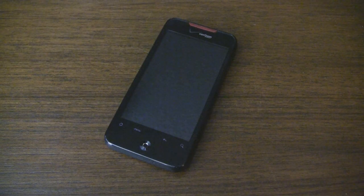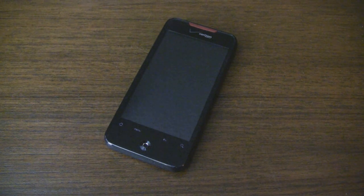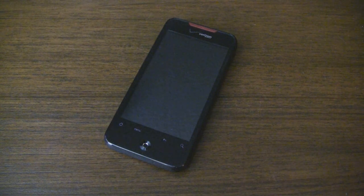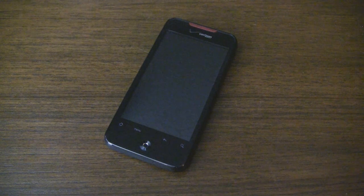What's up guys, it's CJ from Pocketnow.com. In this video we're going to take a look at the hardware of the HTC Droid Incredible from Verizon. Like the HTC Desire and Nexus One, the Incredible is lightning fast thanks to a 1 GHz Qualcomm Snapdragon processor.